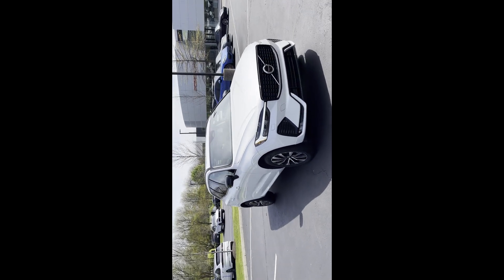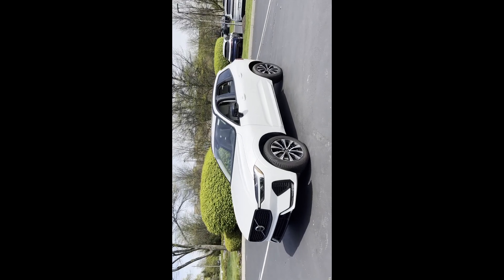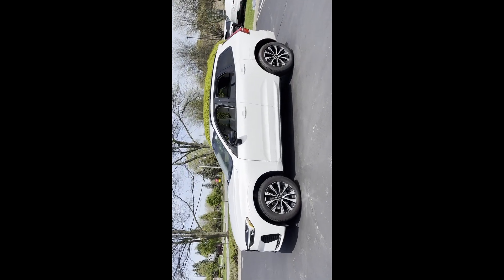2024 Volvo XC60. With less than 5,000 miles on the odometer, this SUV offers space as well as power and performance.